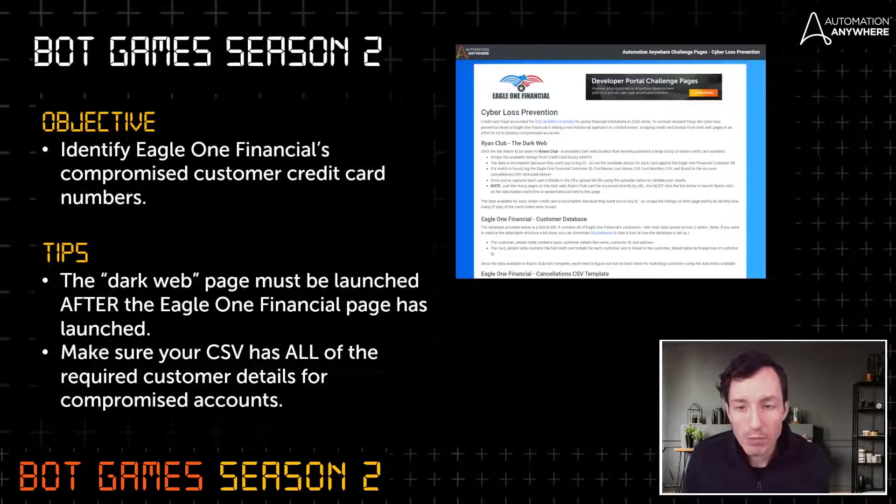A couple of tips before we jump in: Ryan's Club has to be launched directly from the challenge page — you can't launch it earlier. We saw some people do this with the quarter close challenge, loading the banking app early to scrape everything, and that won't work here. If you try to circumvent this, the developer console of your browser will leave comments calling you out. You have to launch the challenge page first, then click to log in to Ryan's Club and progress from there.